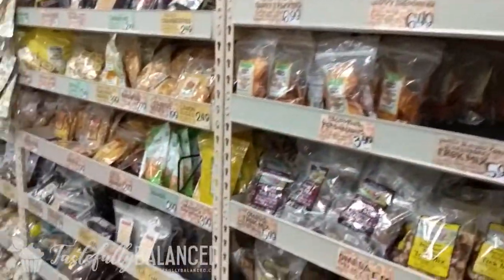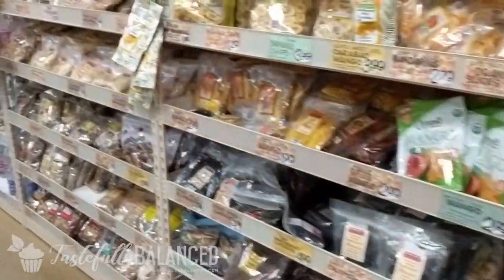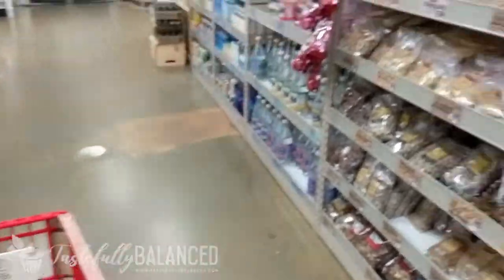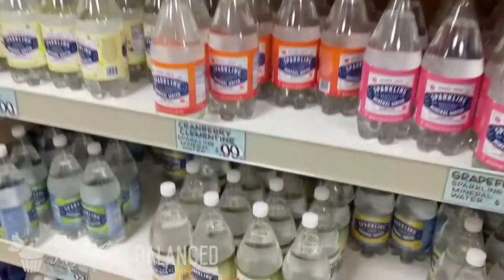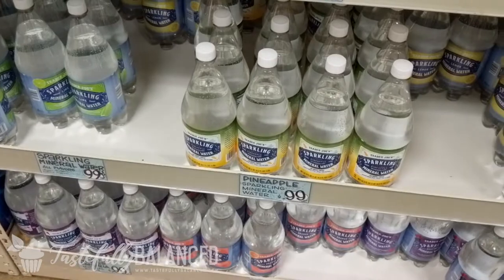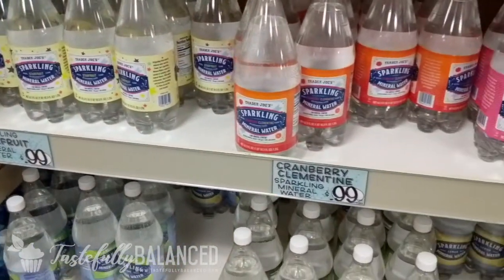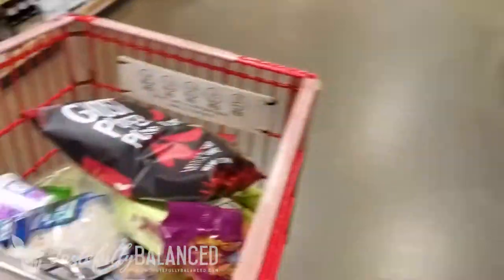I lied — I didn't come to this section yet. Trader Joe's has some awesome nuts and dried fruits. I just got myself a bag of raw pecan halves. Got to get my sparkling water, of course — I love this stuff. Let's see which one I haven't tried. Let's go ahead and get this cranberry clementine. Now I think I am done.